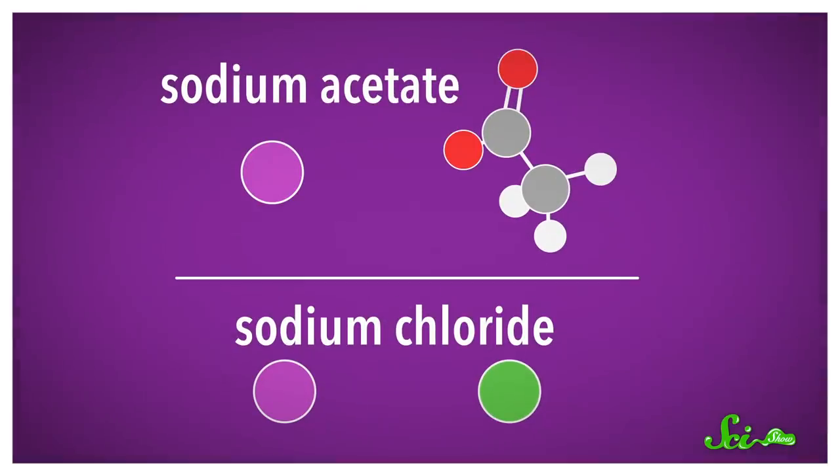Something like sodium acetate is far less salty because the acetate ion is much bigger, although it's sometimes used to give chips a salt and vinegar flavor. Since replacing chloride doesn't really work, the other option would be to replace the positive ion — sodium. One of the best-studied receptors is the epithelial sodium channel, which, as you might guess, is specific to sodium.